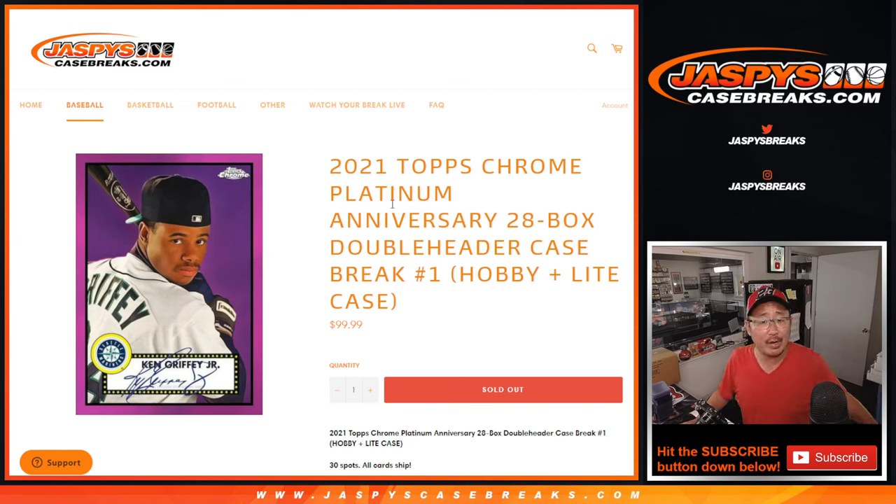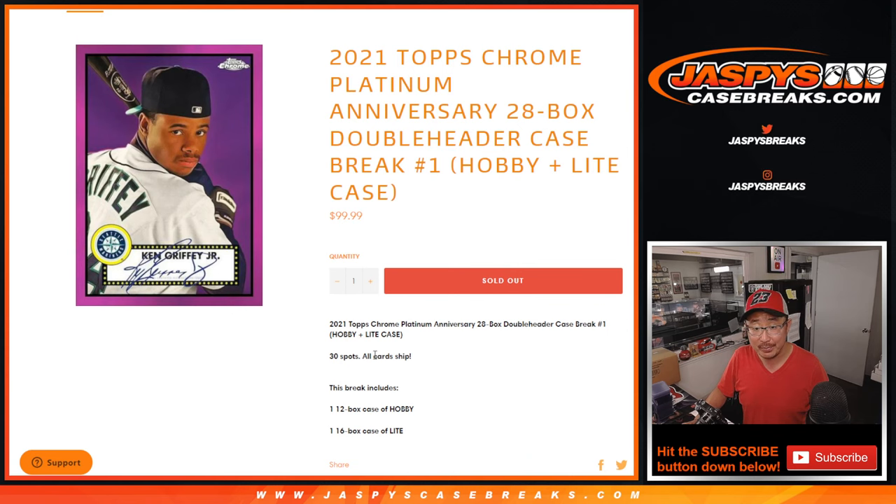Hi everyone, Joe for Jaspi's Casebreaks.com coming at you with 2021 Topps Chrome Platinum Anniversary Baseball — a dual case break, a double header. One case of hobby and one case of light in front of me right here: 12 boxes of hobby and 16 boxes of light. All cards ship.